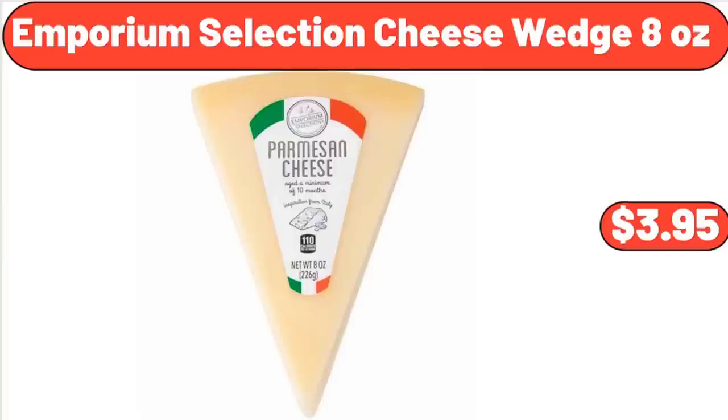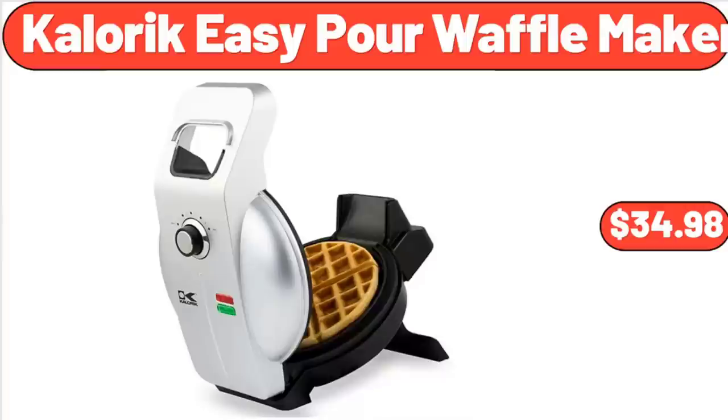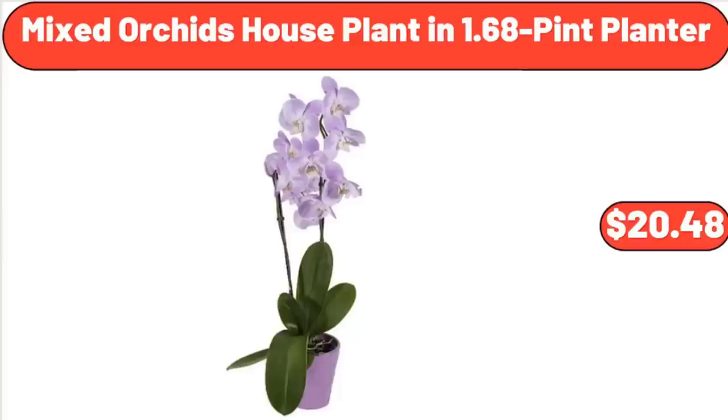Emporium Selection Cheese Wedge, 8 oz, $3.95. Caloric Easy Pour Waffle Maker, $34.98. Mixed Orchids Houseplant in 1.68-Pint Planter, $20.48.